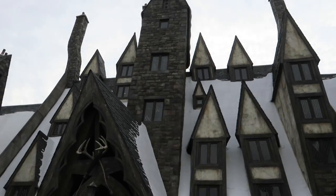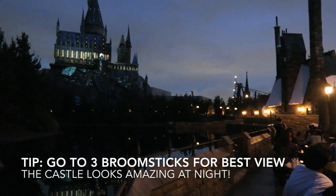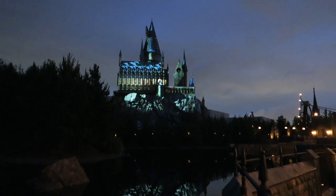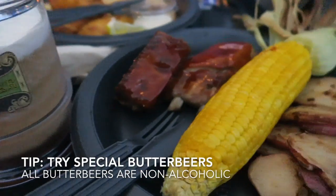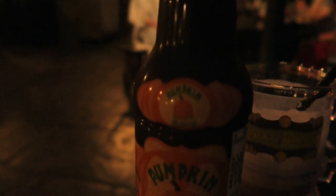After walking around a bit, we headed to Three Broomsticks for dinner. It was around 7:30 when we sat down and we were lucky to get a table in the courtyard, which has the best view of Hogwarts Castle. You can get regular butterbeer here throughout the year, but the frozen butterbeer is only sold in summer and they have warm butterbeer in the winter, so make sure to try them out.